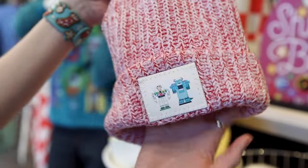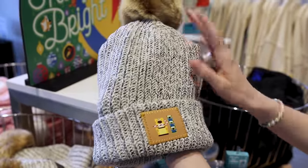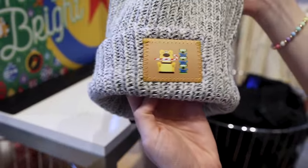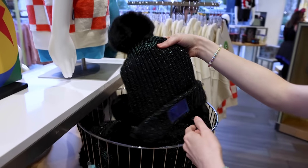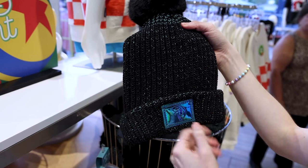They are knitted. This one has a light brown pom-pom — it's gray and black and features Doug and the little green men. And then over here we have one that's black knitted with green metallic thread.